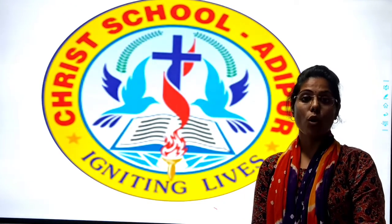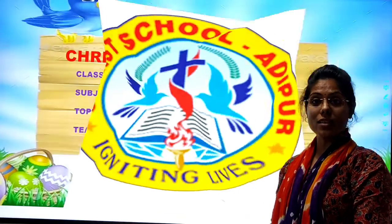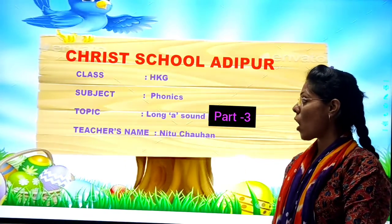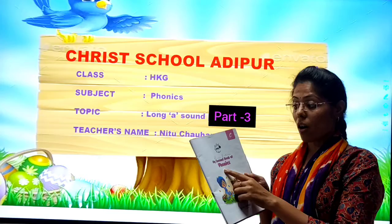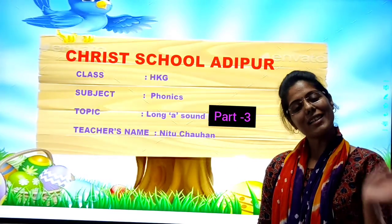Hi kids, how are you? Hope you are safe and happy at home. So little kiddies, today from the subject Phonics, topic Long A Sound, where we are going to do the exercise. So please take out your textbook of my second book of Phonics. Come on, let's start.